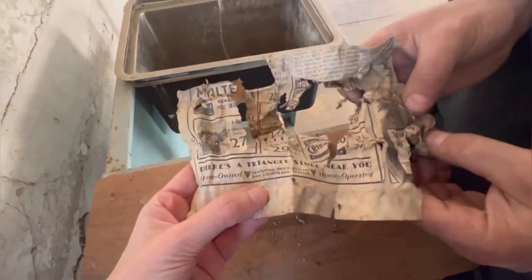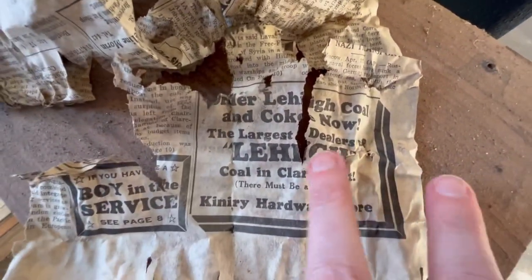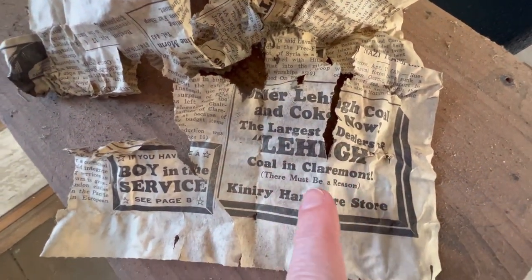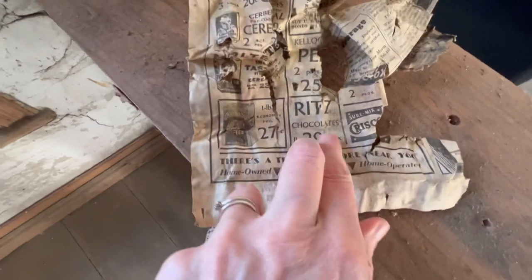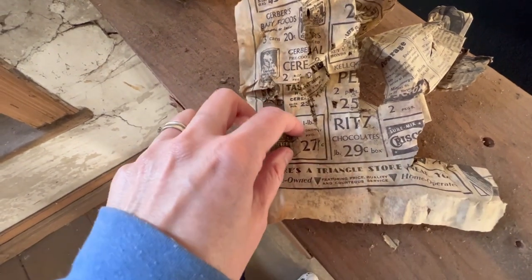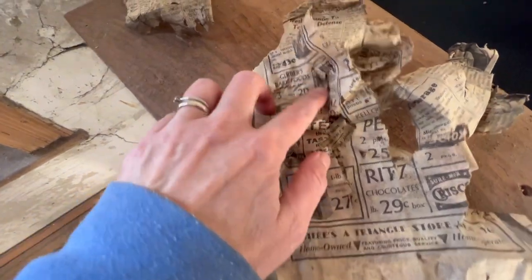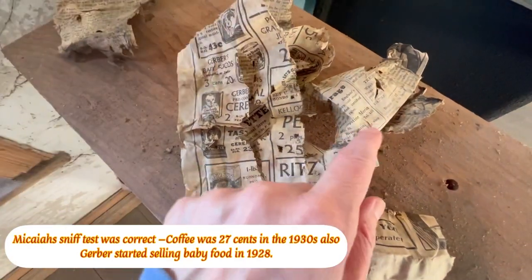I'm guessing this is probably from the 1920s. I mean, this is talking about ordering coal and coke — the largest dealer of coal in Claremont. I don't recognize the name of the store. When was the last time you bought coal? I can't really find a date, but I guess the only way to really know is to find out when Ritz had chocolates for 29 cents a box and when a pound of coffee was 27 cents. Gerber baby foods, three cans for 20 cents.